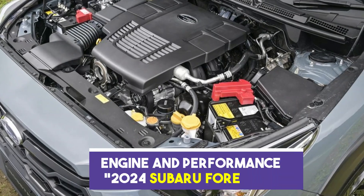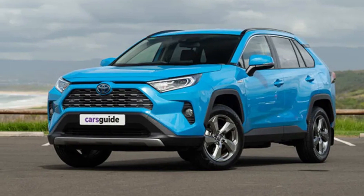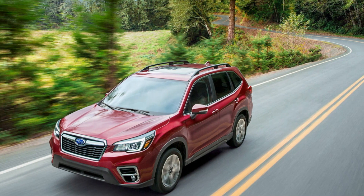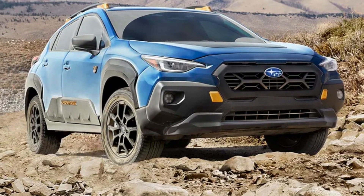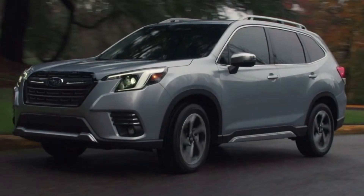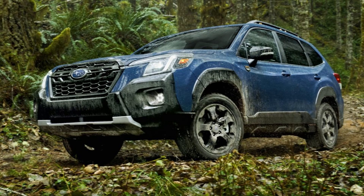The 2024 Subaru Forester has received several updates to its engine and performance, enhancing its overall driving experience. Under the hood, Subaru has introduced a new engine option for the Forester, providing more power and efficiency. The exact specifications of the engine options are not available, but Subaru is known for its boxer engines, which offer a low center of gravity and smooth power delivery. The Forester continues to offer Subaru's renowned symmetrical all-wheel drive system as standard, providing excellent traction and stability on various road conditions.